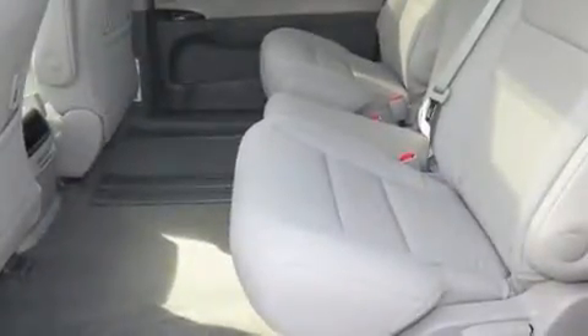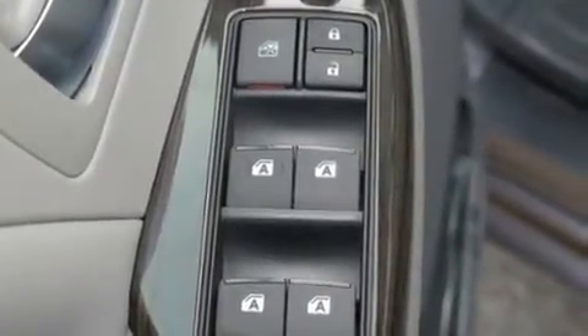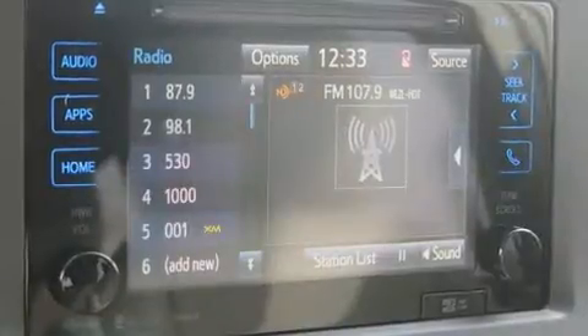Passengers in the third row enjoy seat back reclining functionality, providing an extra level of comfort and convenience. Audio features include a CD player with MP3 capability, steering wheel mounted audio controls, and six speakers enhancing the audio experience throughout the interior.